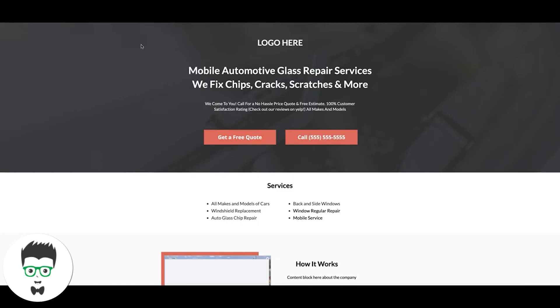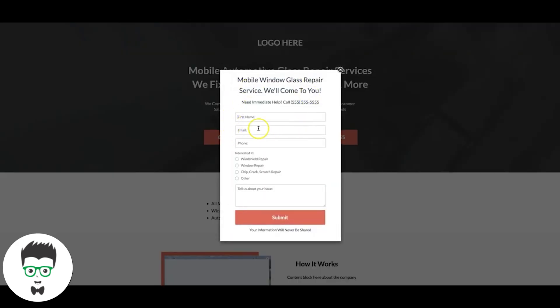Most of the traffic we're driving to this page is from mobile. Very simple layout — you'll see a common theme across all the pages I show you. We have our logo at the top, our main call to action: 'Mobile Auto Glass Repair Services — We Fix Chips, Cracks, Scratches and More.' As long as our ad says exactly what we tell them on the landing page, we have a perfect message match, and that leads to higher conversions. Then we have a 'Get a Free Quote' button that triggers a pop-up — these are legitimate leads, not just email collections, and it gets 46 percent.